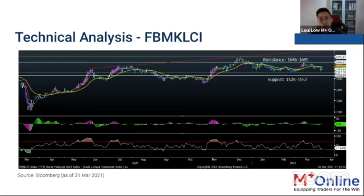From a technical analysis perspective, yesterday's sell-down was severe but today saw a rebound. The KLCI is likely to stay afloat above the 1,528–1,557 support range in the near term. The short-to-mid term targets are 1,646 and then 1,695.